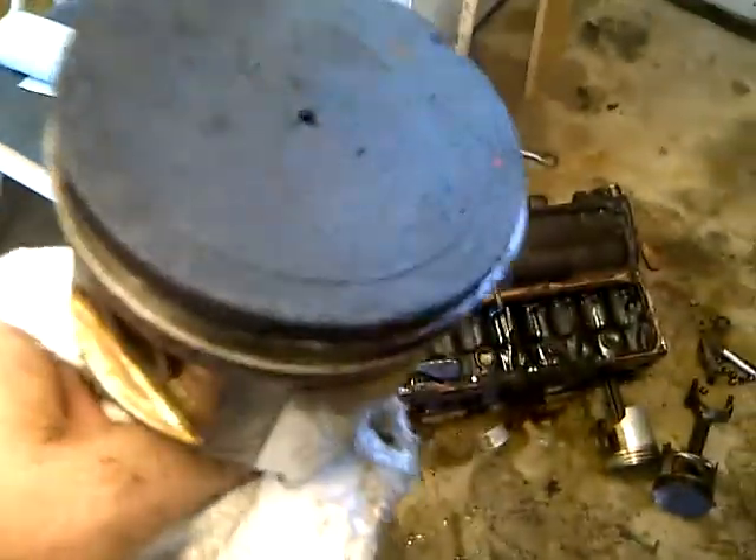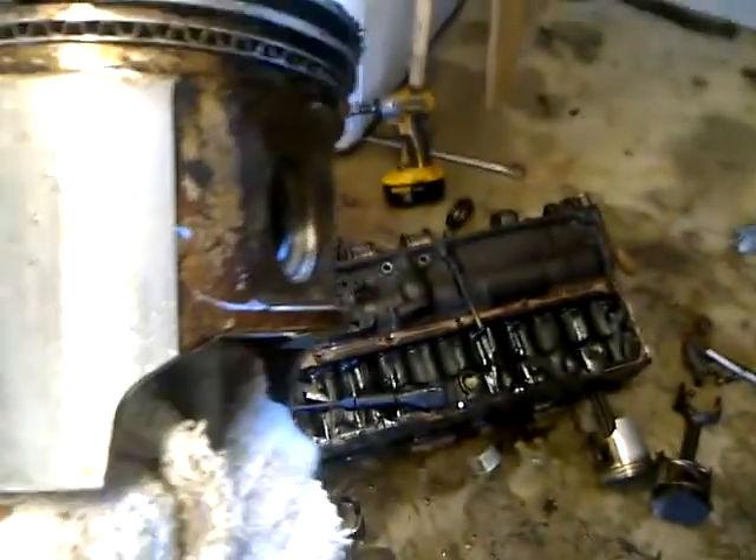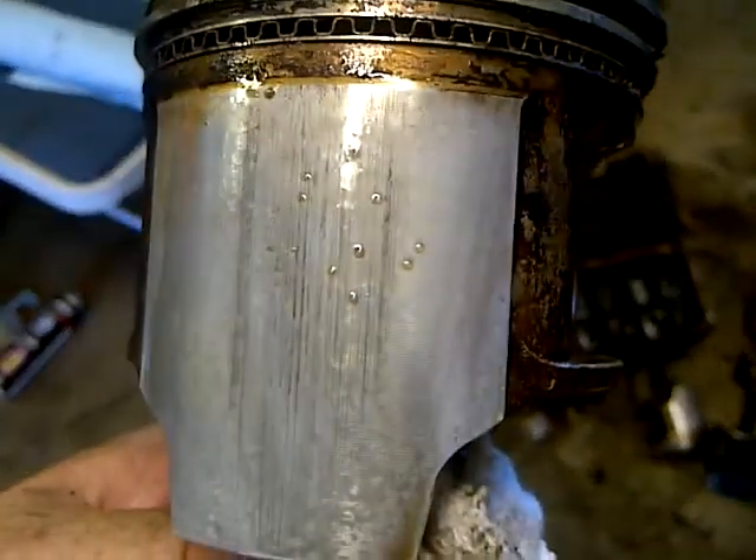It was laying on the floor, but it slid right out pretty decent. Looks like there was water from the mixed antifreeze and stuff that was in the block.